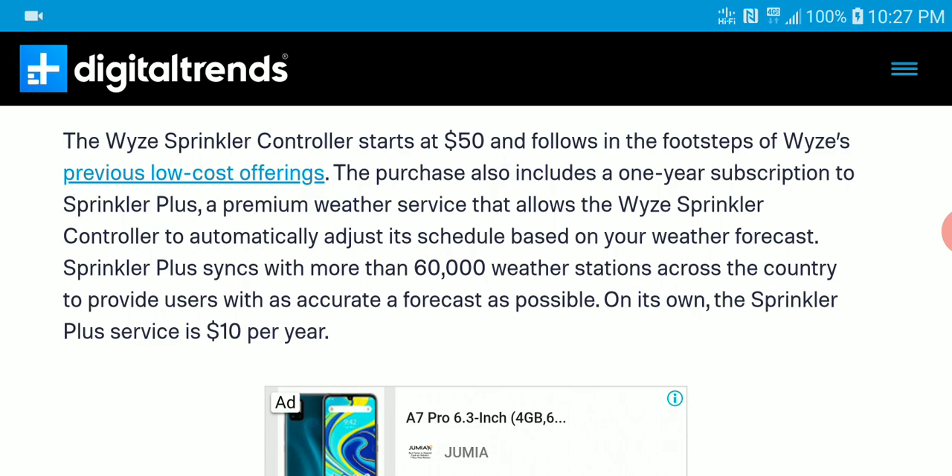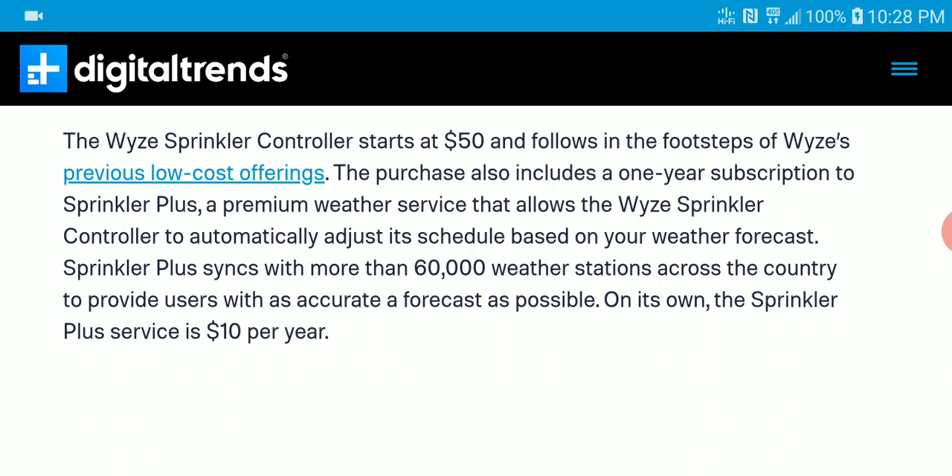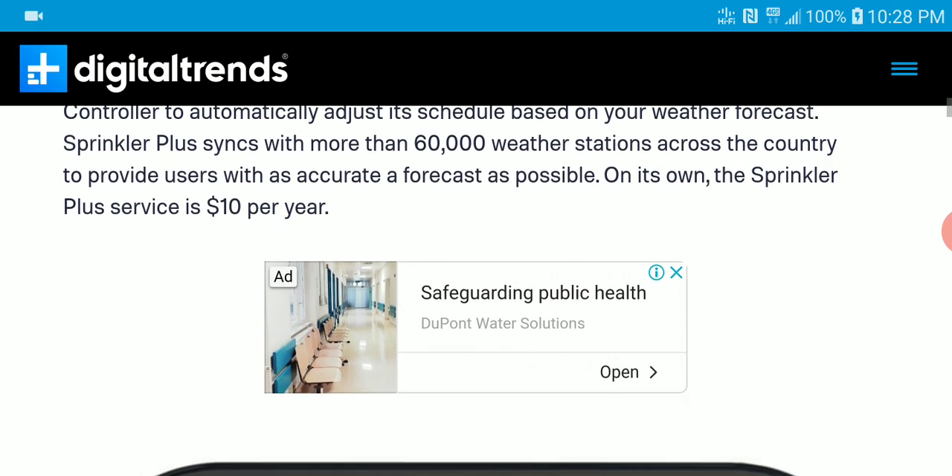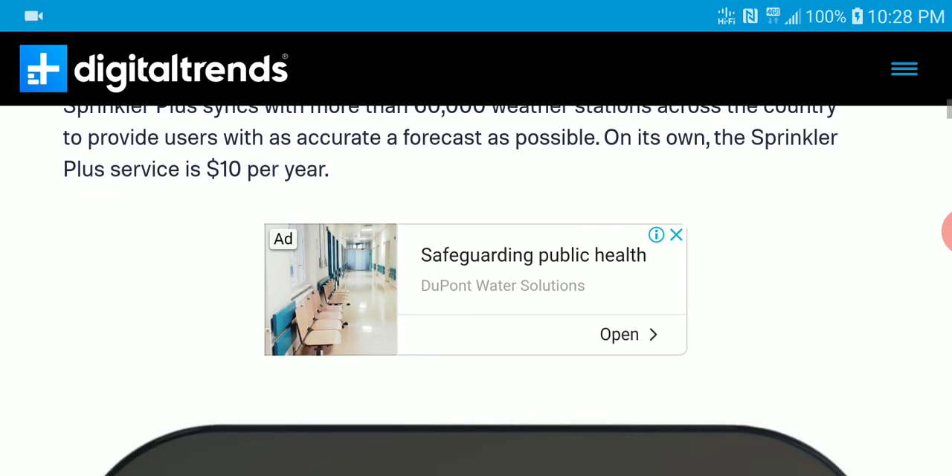When you get the device, you have to purchase a higher-tier plants subscription to get the best out of it. The Wyze Sprinkler Plus also has over 60,000 water stations to provide the user the most accurate forecast possible for the day.